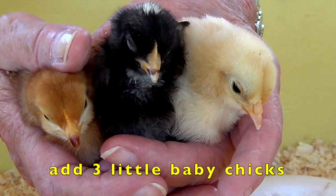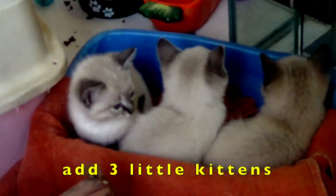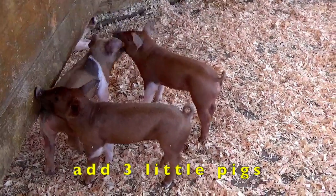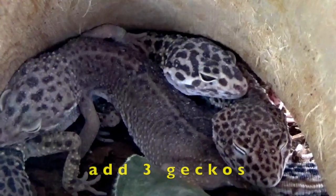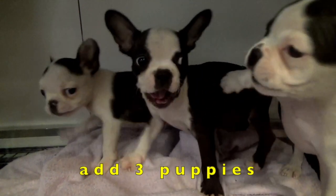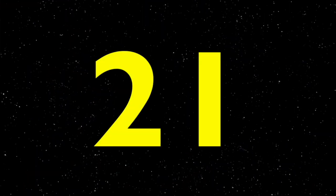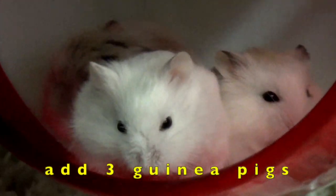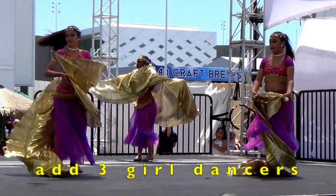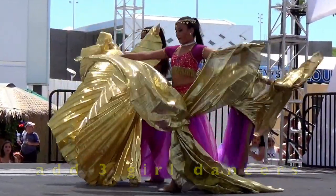Add three little baby chicks equals six. Add three little kittens equals nine. Add three little pigs equals twelve. Add three dogs equals fifteen. Add three geckos equals eighteen. Add three puppies equals twenty-one. Add three birds equals twenty-four. Add three guinea pigs equals twenty-seven. Add three young girl dancers equals thirty.